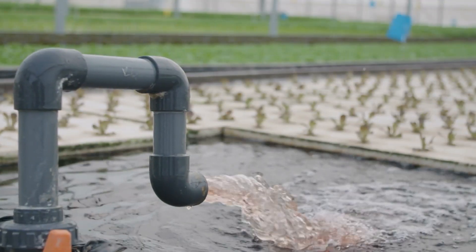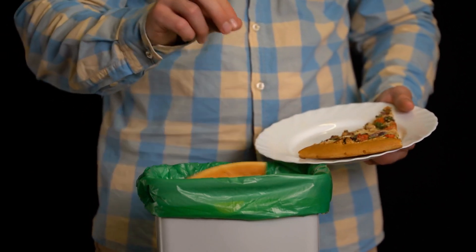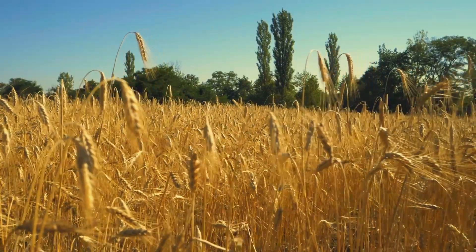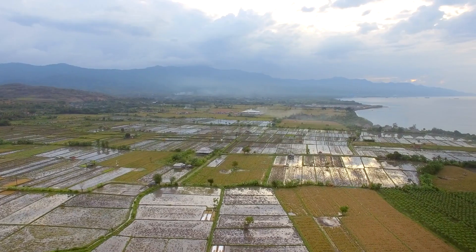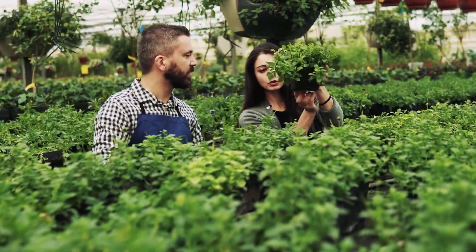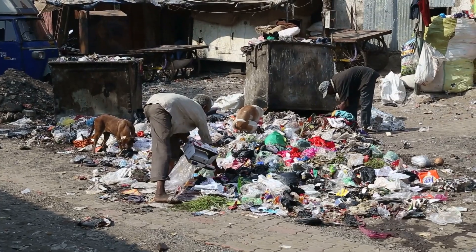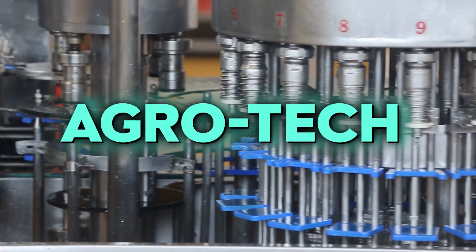Food production isn't the only factor to consider. The loss or waste of food accounts for 38% of the total energy used by the global food system, and it's estimated that 17% of the world's total food output is lost when food is wasted. The resources — land, water, energy, labor, and capital — used to produce it are also misused. In addition, food waste produces greenhouse gas emissions that further fuel climate change. It's all a vicious cycle, and agrotech seems to be the only solution.